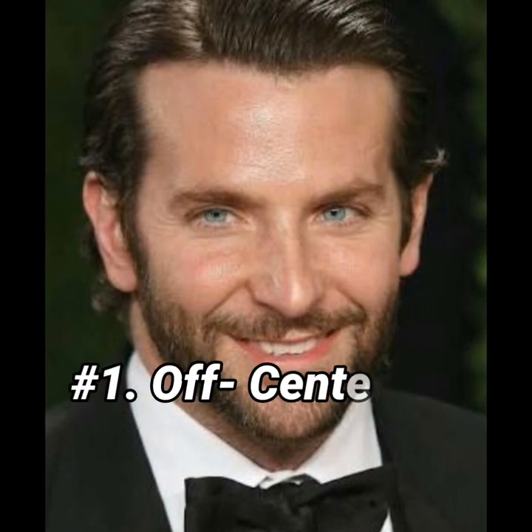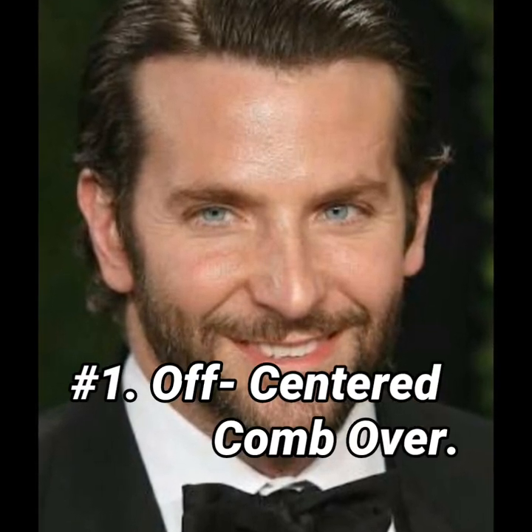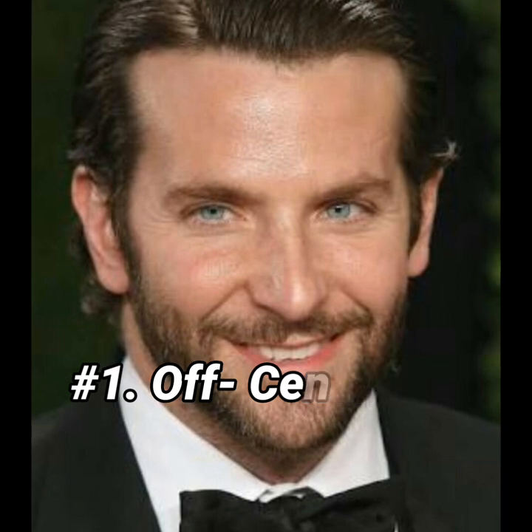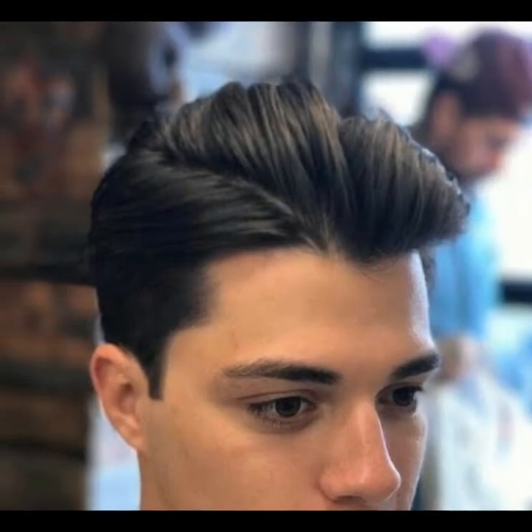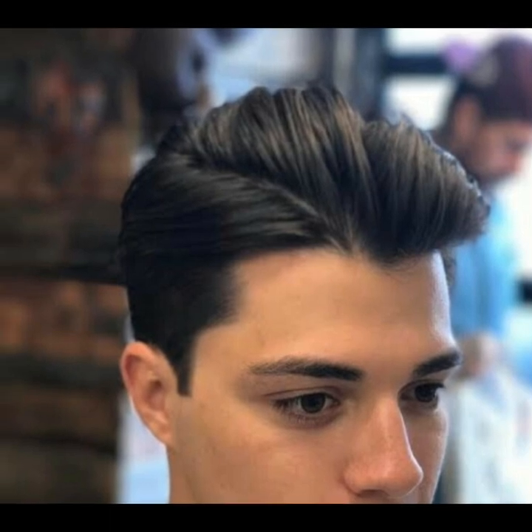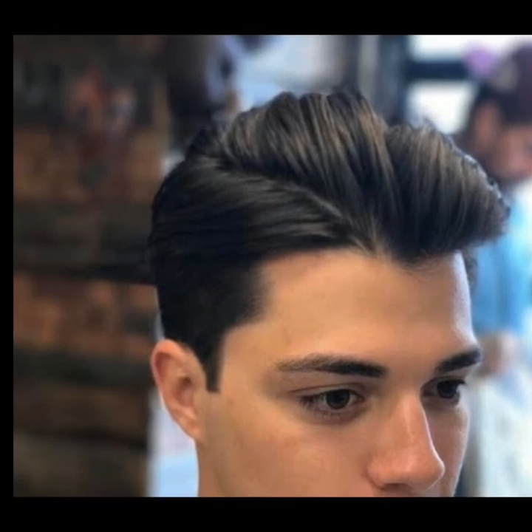Now let's go to hairstyle number one: off-centered comb over. Guys, this hairstyle easily hides receding hairlines. It is a low maintenance hairstyle — the upper hair length is kept a bit long and the side hair should be properly tapered.